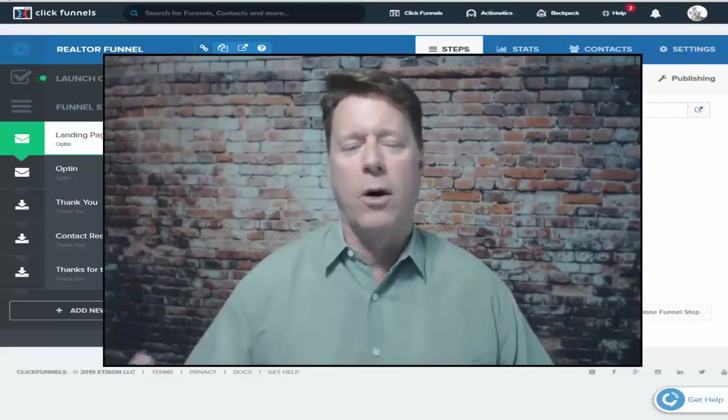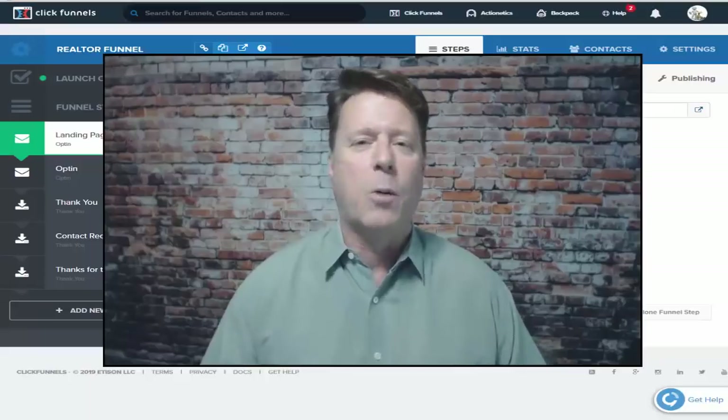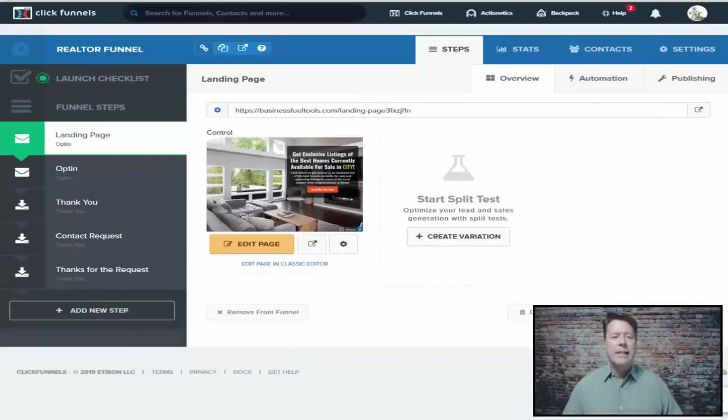If you subscribe to the channel or click the bell, you'll get updates every time we put out a video, which is at least once a week on how to use ClickFunnels. So let's get right into it — this is a funnel that we recommend to our clients so that they can actually get listing leads for their listings.